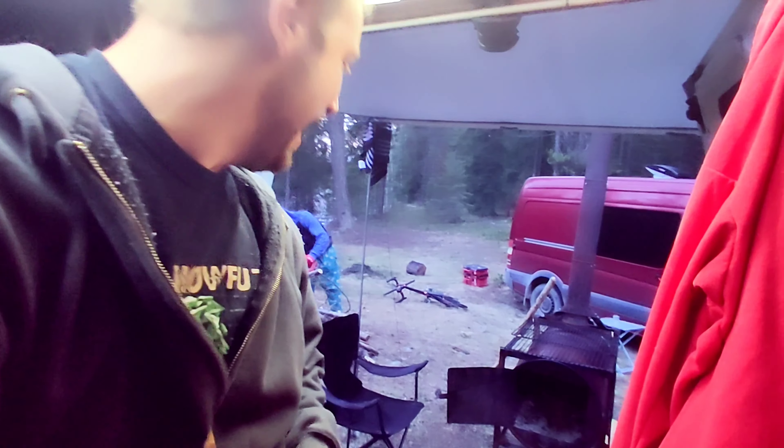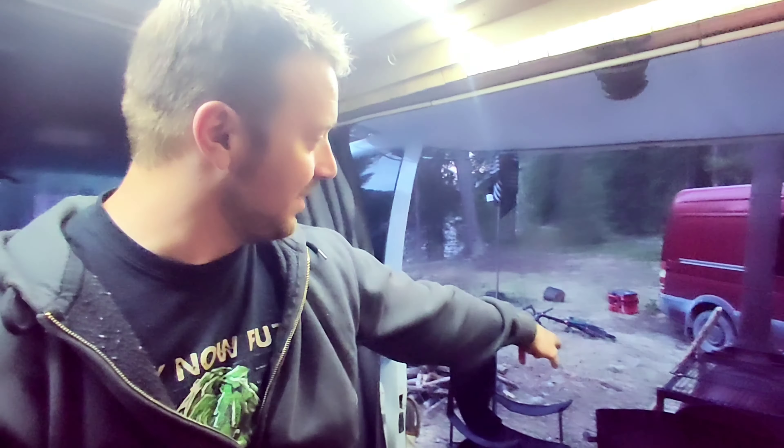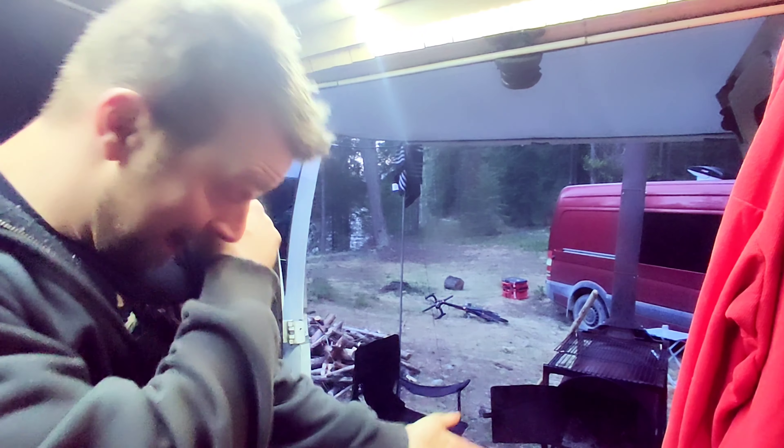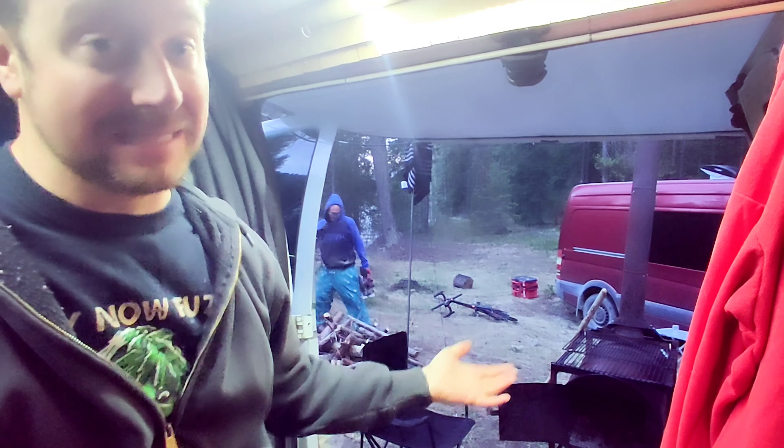You guys are ridiculous. I wish I had a video of when we found this thing in the woods, because Andrew was jumping on it. As soon as I saw it I was like, 'What's that?' This is going to be perfect — we have it right at the edge of the awning, so rain can fall on that, and we're going to sit underneath with this thing billowing and it's going to be warm.